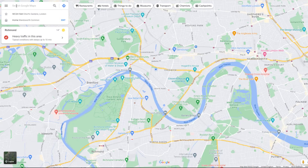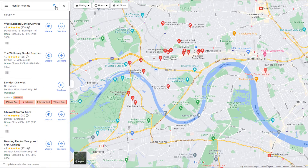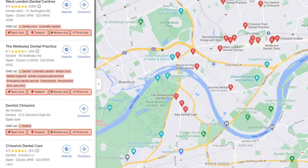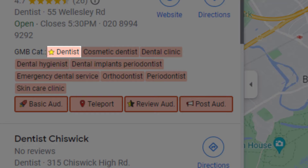Once installed, go to Google Maps and search for a keyword you'd like your listing to rank for. GMB Everywhere will automatically overlay the categories for each business as part of the results. The star icon next to a category indicates it is the primary category that specific business has selected.